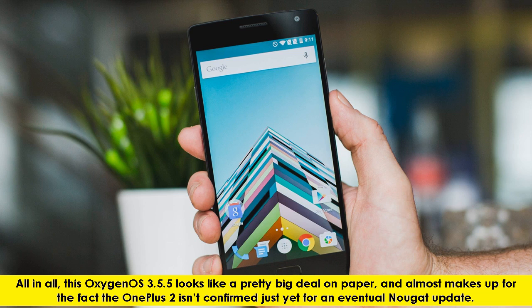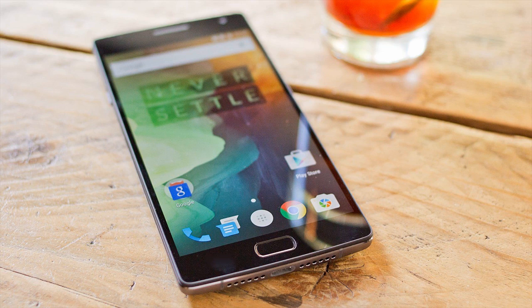All in all, this Oxygen OS 3.5.5 looks like a pretty big deal on paper, and almost makes up for the fact the OnePlus 2 hasn't confirmed just yet for an eventual Nougat update. Thanks for watching. Let us know your thoughts in the comments below.